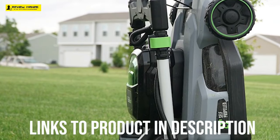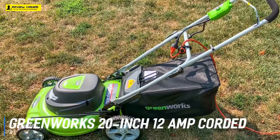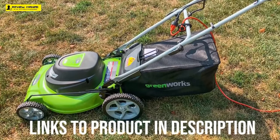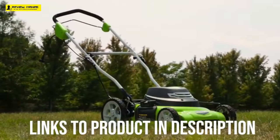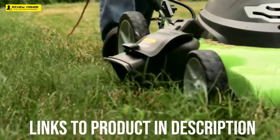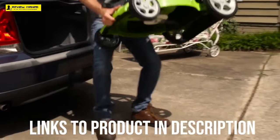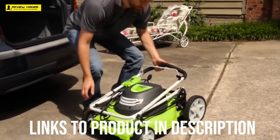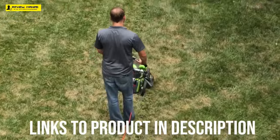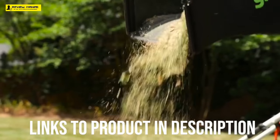Up next, we have the best corded electric lawnmower, which goes to the Greenworks 20-inch 12-amp corded lawnmower. The Greenworks 20-inch 12-amp corded lawnmower has a lot of features that can make your mowing experience enjoyable. Since it's corded, you don't need to stop to recharge a battery or gas up. It's a three-in-one that has mulching, side discharge, and rear bagging capabilities. There are seven cutting height positions ranging from 1.5 to 3.75 inches, and you can adjust the height with a single lever. The 10-inch rear wheels, 7-inch front wheels, and 56-pound size make it easy to push around the yard.